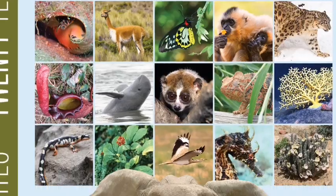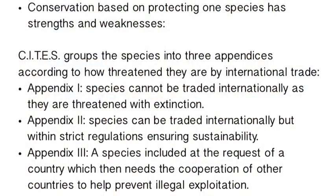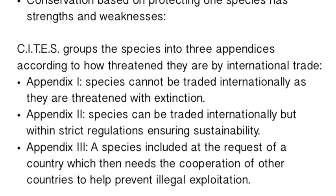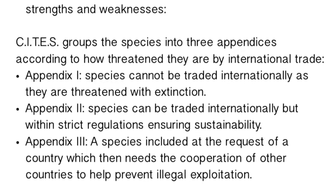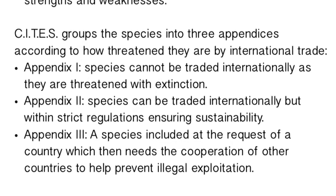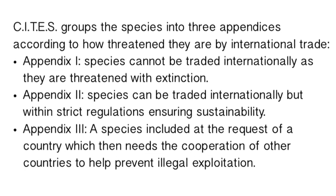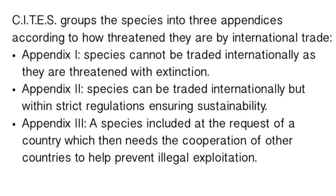CITES has spent the last 40 years protecting the shipment of endangered species around the globe. That doesn't mean none can be moved — it depends on the situation. There are three categories: Appendix One means it's seriously endangered and can't be traded; Appendix Two means trade is allowed under strict guidelines to keep the population sustainable; Appendix Three covers species that may not be globally endangered but are endangered in a specific country.